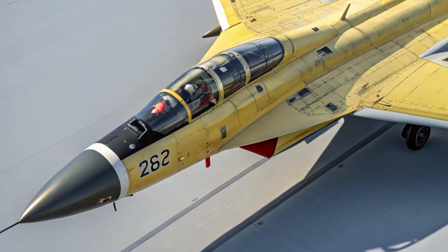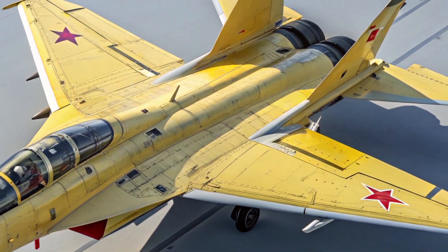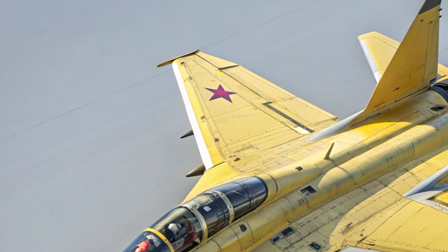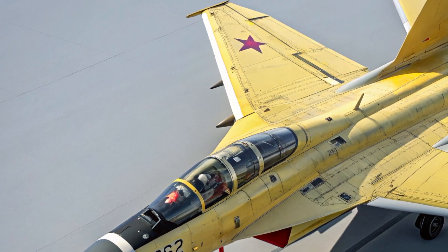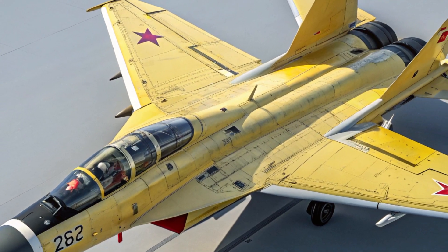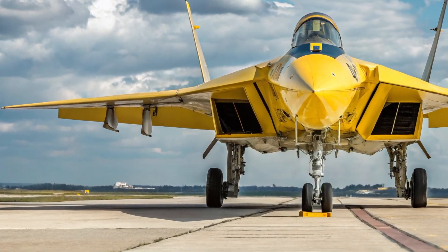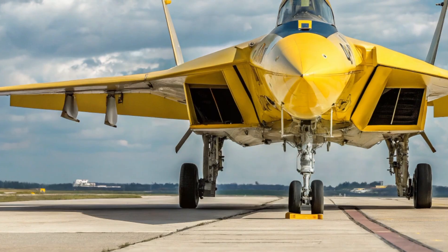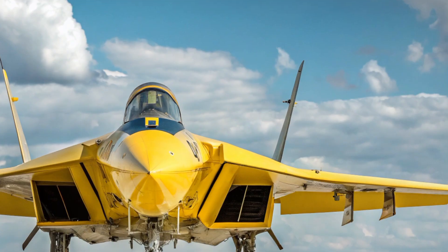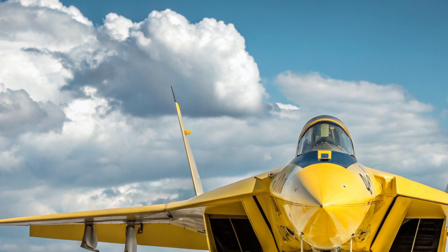The MIG-41's radar systems are equally groundbreaking. Its advanced AESA radar can detect stealth aircraft and hypersonic missiles from great distances, giving it unmatched interception capabilities. It is equipped with an array of long-range air-to-air missiles, anti-satellite weapons, and potentially directed energy systems that can disable enemy assets before they even approach. This level of performance makes the MIG-41 not just an interceptor but a guardian of the skies, capable of defending entire regions in record time.